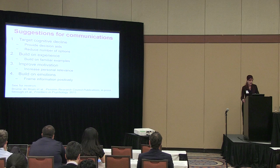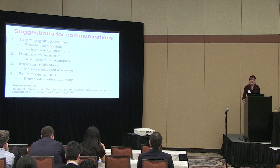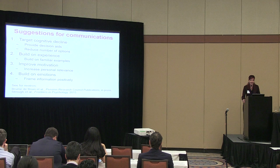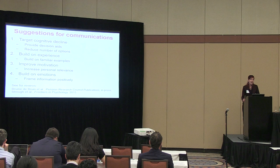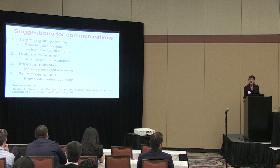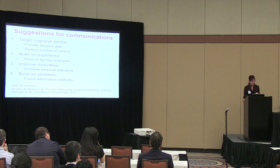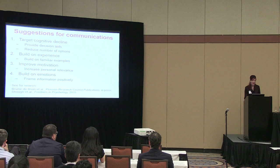What does this mean for developing communications? If you're worried about older adults' cognitive decline, you could provide decision aids such as retirement calculators for pension decisions, or reduce the number of options — reducing options makes decisions easier, less overwhelming, more likely to identify the correct option, and makes people feel happier with their choices. This applies to both younger and older adults. To build on older adults' greater experience, it's important to provide familiar examples in communications. To improve motivation, highlight personal relevance and relation to life goals. To build on emotions, frame information positively. Some of these recommendations have been tested, but some have not.